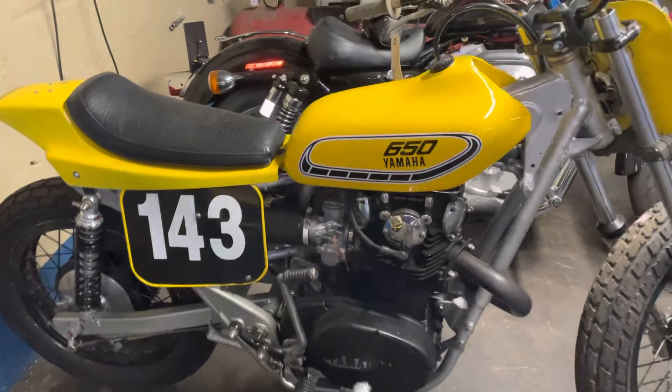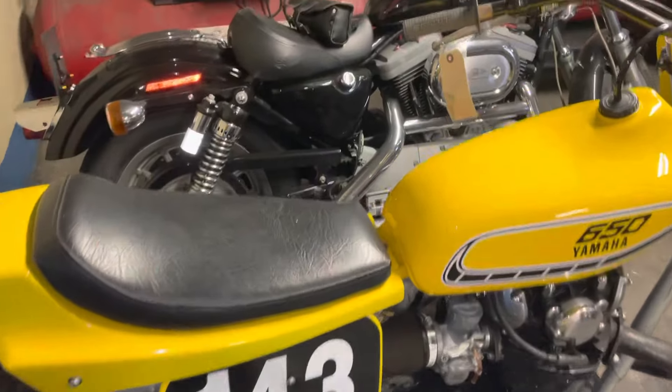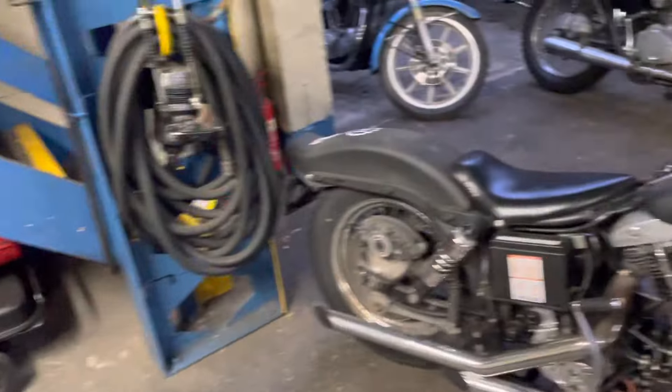Got an XS650 flat tracker. That's my Harley Sportster — I think I'll be selling that, don't use it.